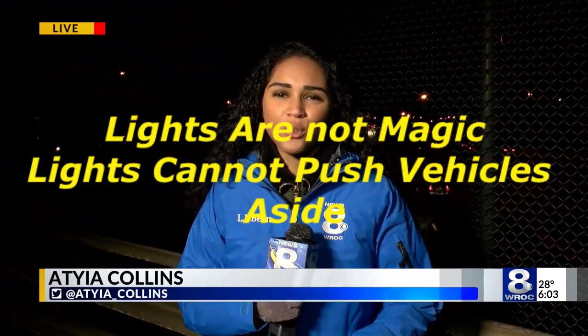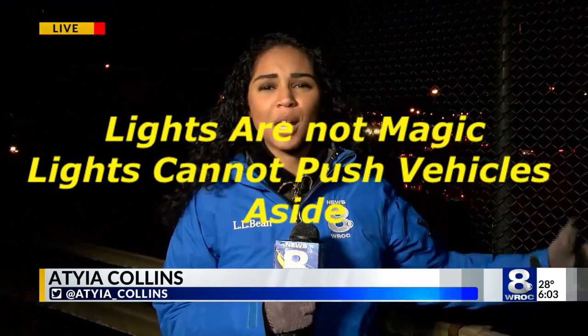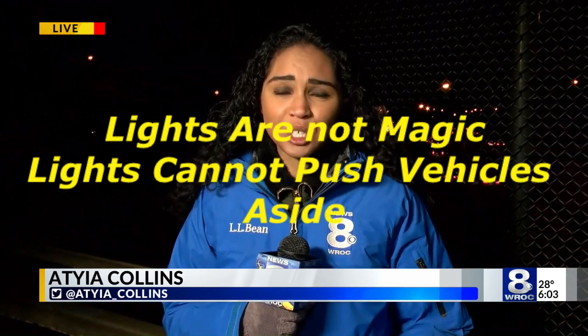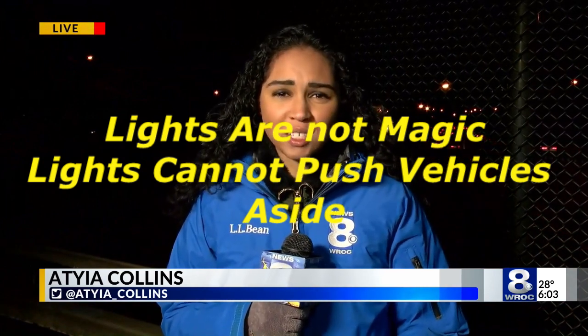Many drivers don't follow that law, and for emergency vehicles stopping on the side of busy highways like 490 here, it can be dangerous — so those new vertical lights can hopefully improve safety.